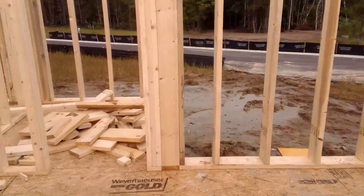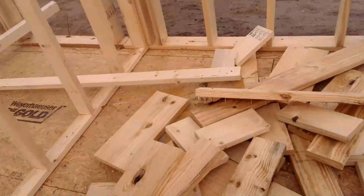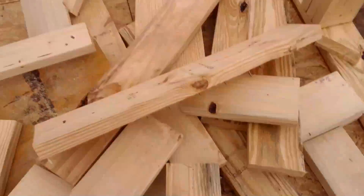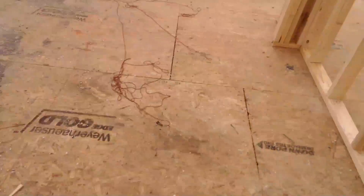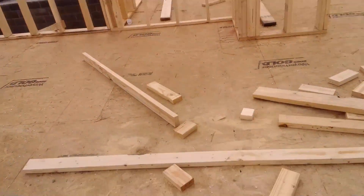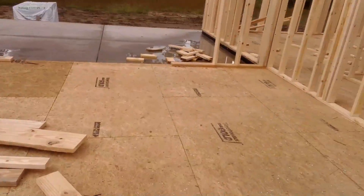I think this is going to be a dining room or something — or a bedroom with a closet. I'm not sure, but I think this is going to be a bedroom with a closet. And then there's going to be a dining room over here. This is going to be a living room.